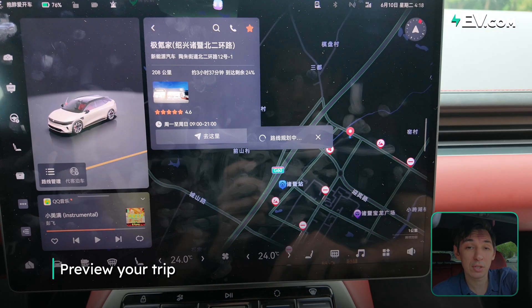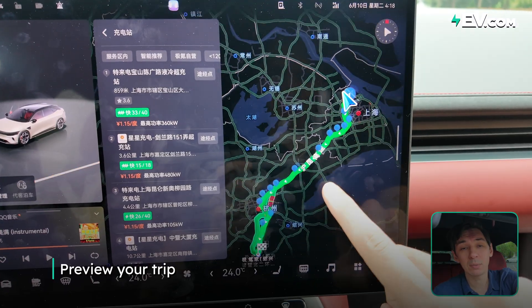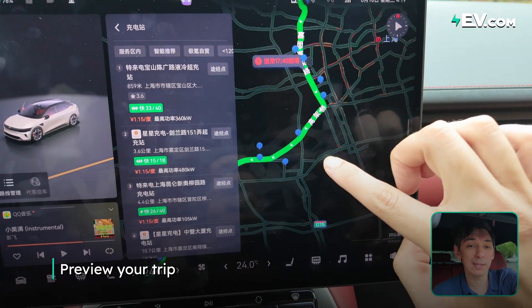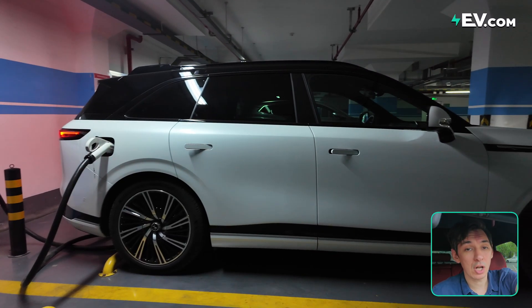Do a quick preview of your trip to see which kind of DC chargers are available along your route, how fast they might be, and how is their availability. Most EVs now have some kind of integrated route planning, but it's always good to download a couple of third-party apps just in case. And it's always good to have a couple of options — you never know if the charger you're headed to could be out of order, so make sure you have a backup just in case.